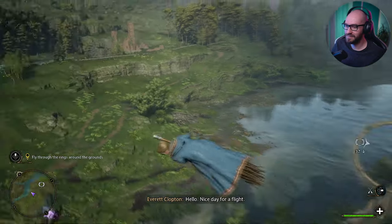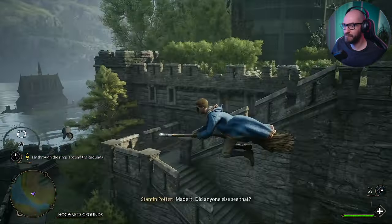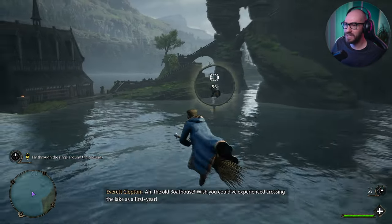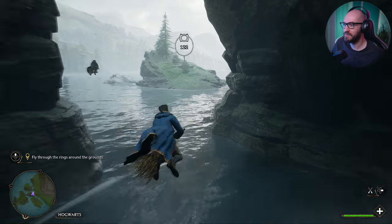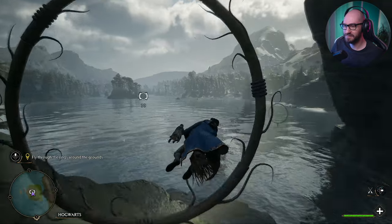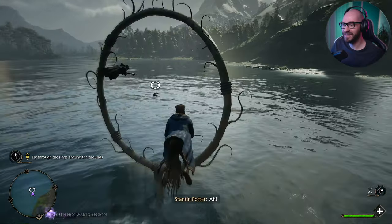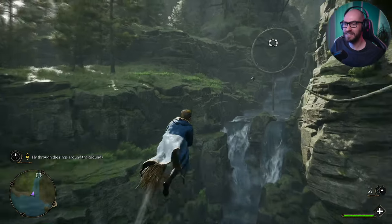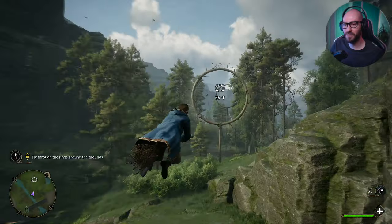What a view! Nice day for a flight! The broom itself is realigning itself, so we shouldn't worry if it goes off. This is pretty sick. Once I get my own broom, I'm going to explore the heck out of this place. Keep going through here. Yeah, this is not that bad, actually. We're learning. Well done!